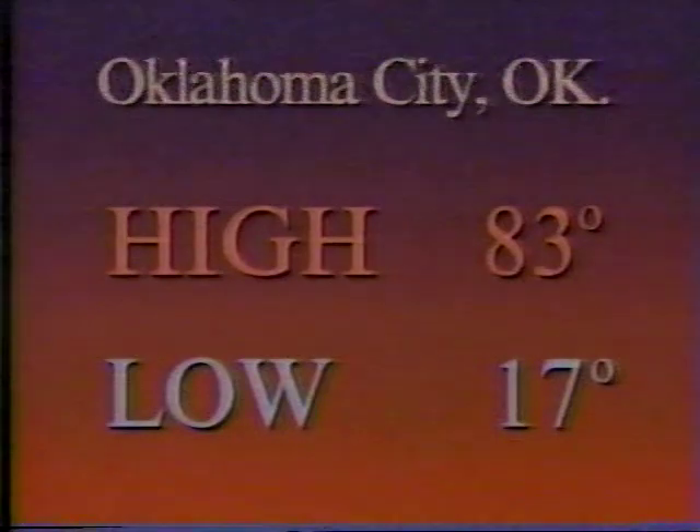Look at this. November 11, 1911. Rather ironic, but here's what happened. We're talking about fronts today. We had a nice warm air mass ahead of a cold front, and on that date, November 11, 1911, the actual high for the day hitting 83 in Oklahoma City, Oklahoma, but by midnight that night, all the way down to 17 degrees. How about this one?